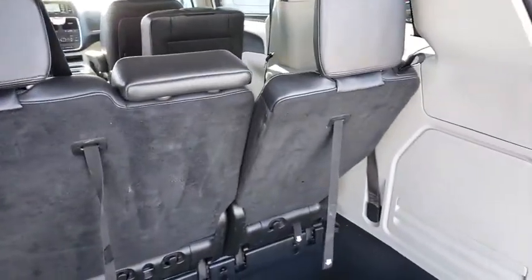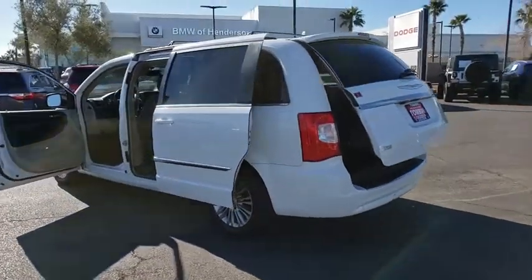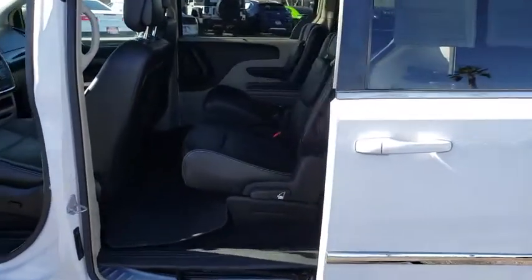Here are some of this vehicle's great options: traction control, power liftgate, dual airbags, four-wheel disc brakes, hard disk drive media storage, universal garage door opener, electronic stability control, CD player, compass.